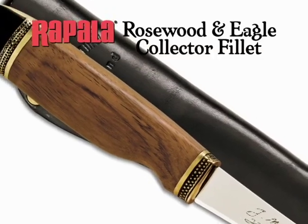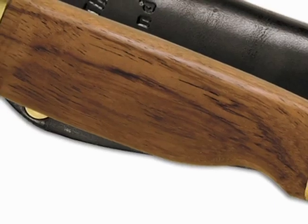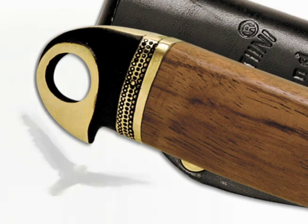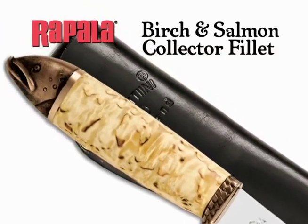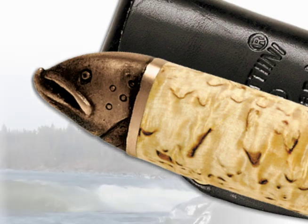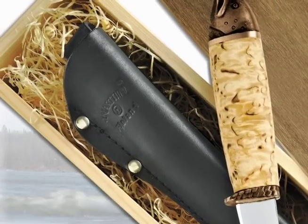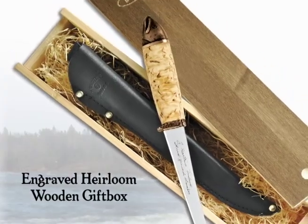The Rosewood and Eagle Collector Fillet with a classic Nordic style handle made of rosewood boasts an eagle head to symbolize strength and power. Also from the Collector Series is the Birch and Salmon Collector Fillet, whose curly Nordic birch handle features a grass salmon finale attesting to a rich heritage and association with the sea. It comes with a hand-tooled leather sheath, safely packed inside an engraved heirloom wooden gift box.